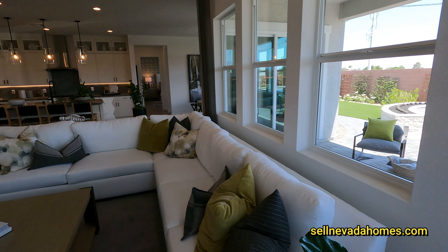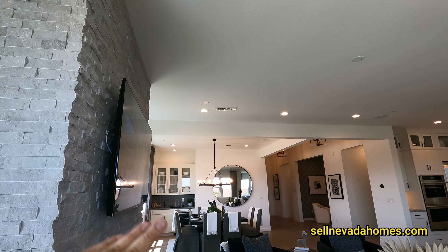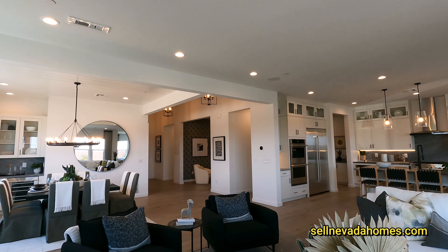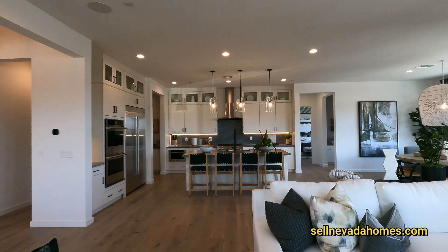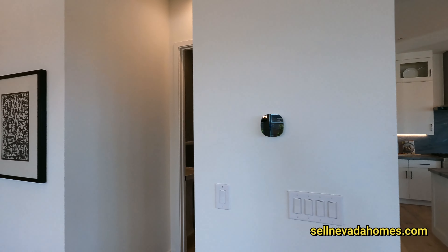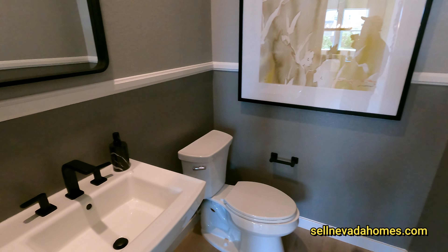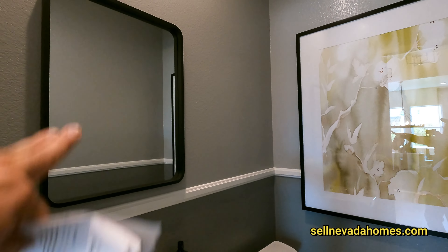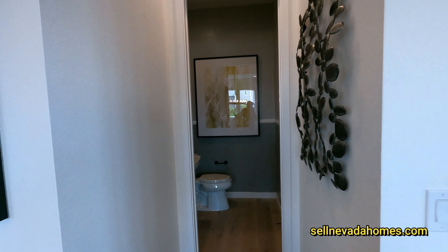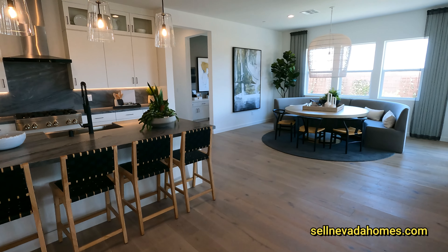The only thing this living room is missing is maybe a chandelier like the one in the dining area, or possibly a ceiling fan — I'd probably prefer a ceiling fan since we are in Vegas. Right behind the kitchen we have our powder room. I love the mirror with a single light above it.